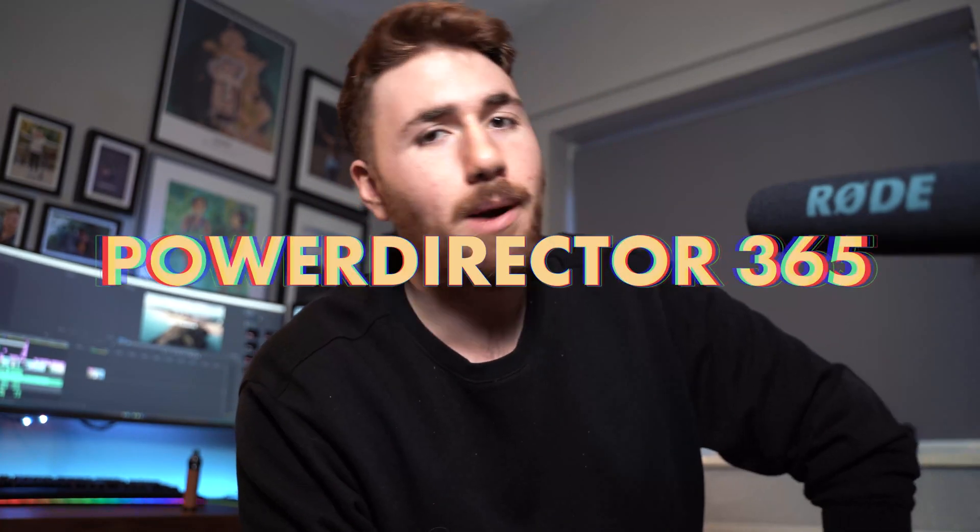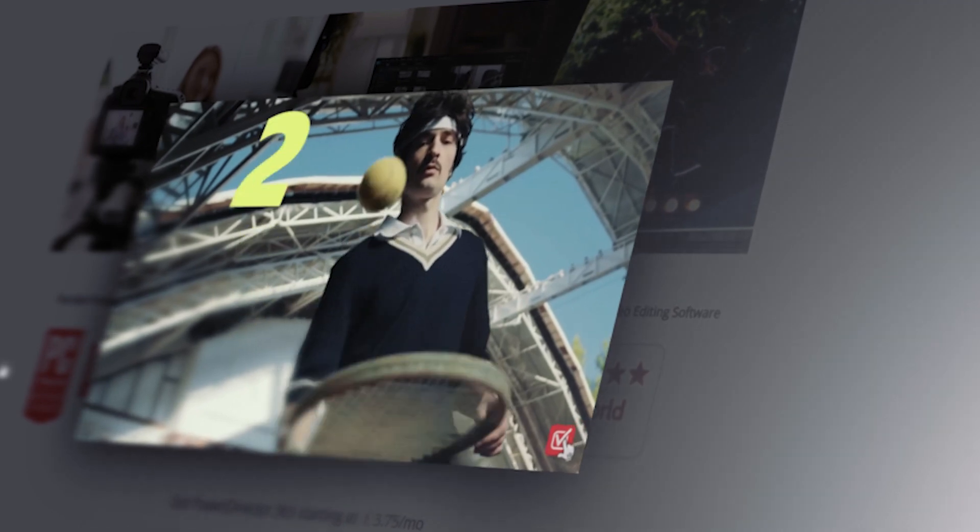Software number one on the list is PowerDirector 365. It's a software I haven't covered much on the channel but have covered in live streams, and I have a high respect for it. It's a good editing software, works for a lot of people, and is easy to learn. It's also the one that's most similar to Premiere Pro. I find Premiere Pro is one of the most intuitive and easy-to-learn tools — it has the best ecosystem and you can learn a lot within it, which is why it's a good baseline.